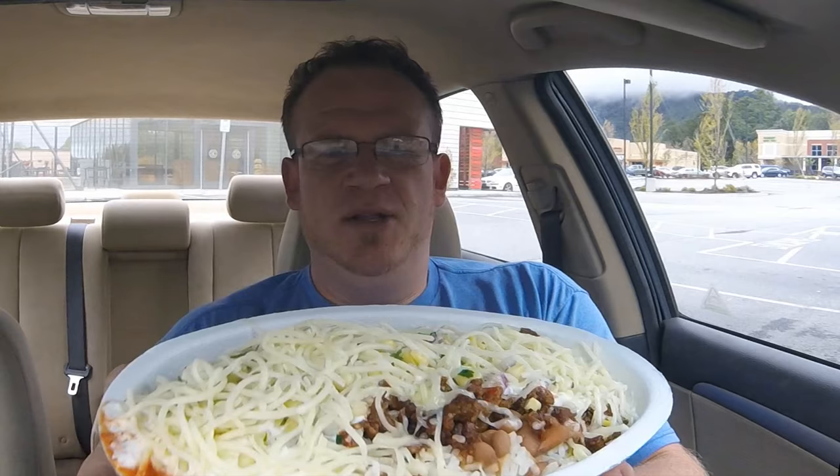This is the chorizo bowl from Chipotle. Looks like a huge bowl of spaghetti, right? Those are not pasta noodles — that's cheese. As soon as I took off the lid, the smell is intense, and they absolutely piled on the chorizo.